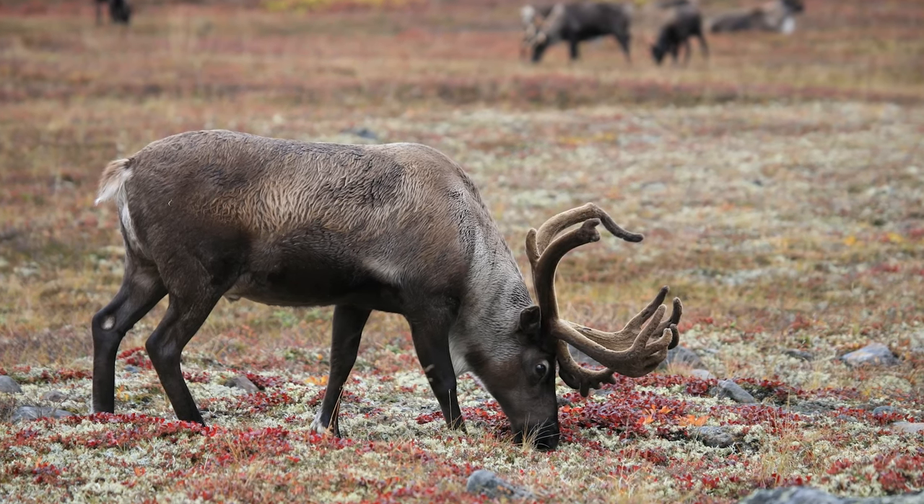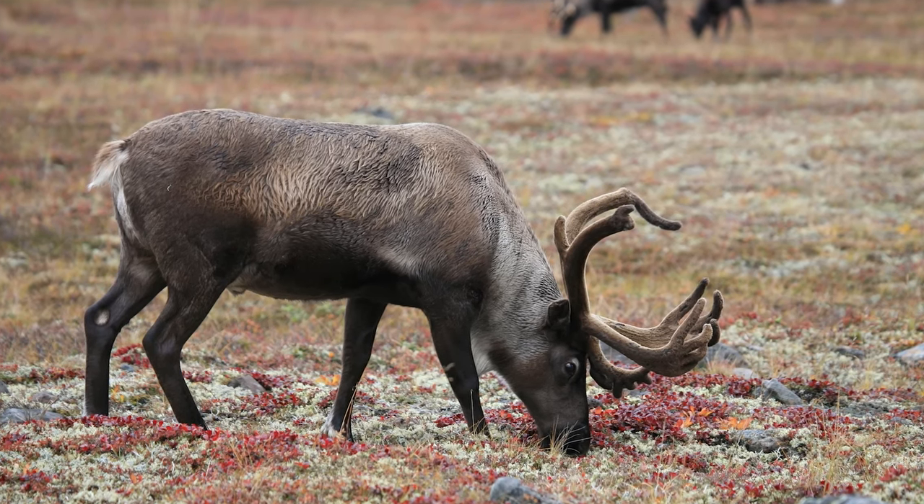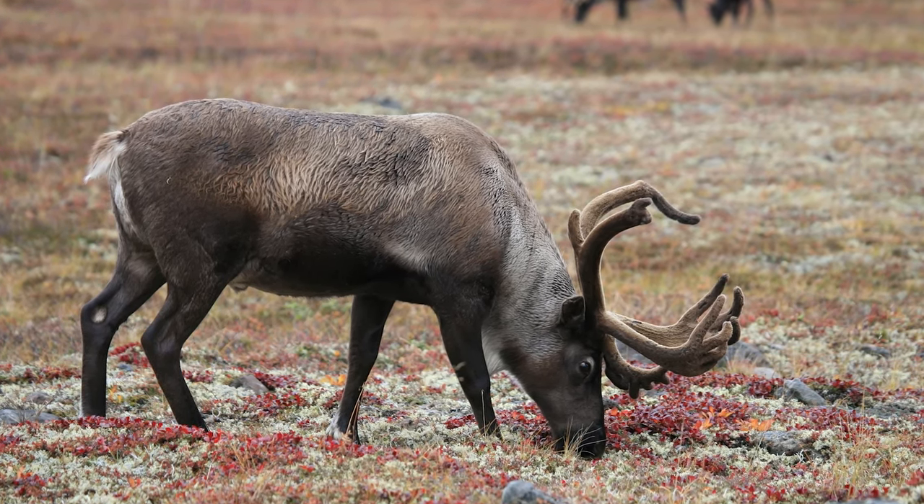Canada, on the other hand, has three subspecies, including the barren ground, the woodland, and the peri subspecies of caribou.